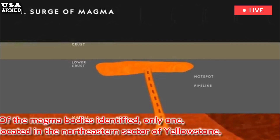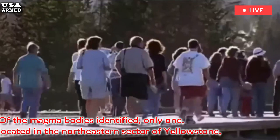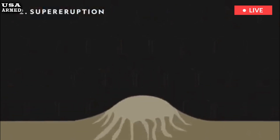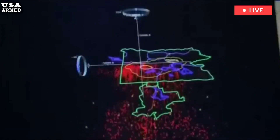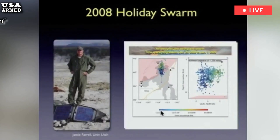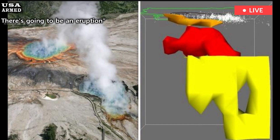Of the magma bodies identified, only one, located in the northeastern sector of Yellowstone, is thought to retain enough heat to remain partially molten over the long term. "We suggest that the location of future rhyolite volcanism has shifted to the northeastern Yellowstone caldera," Bennington said. "This suggests a new potential center of volcanic activity at Yellowstone."